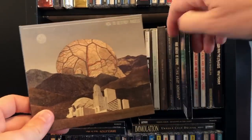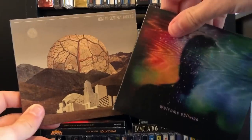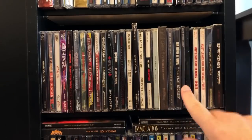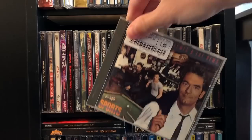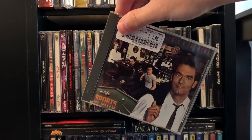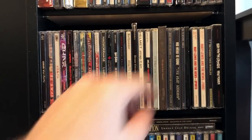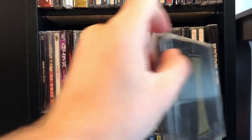How to Destroy Angels — the little side project with Trent Reznor, Atticus Ross, and Trent's wife Mariqueen. And then of course there's Huey Lewis and the News. Their early stuff is a little too new wave for my taste, but when Sports came out in '83 they really came into their own, commercially and artistically.